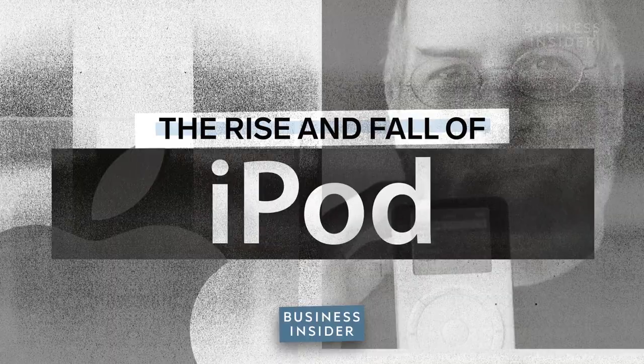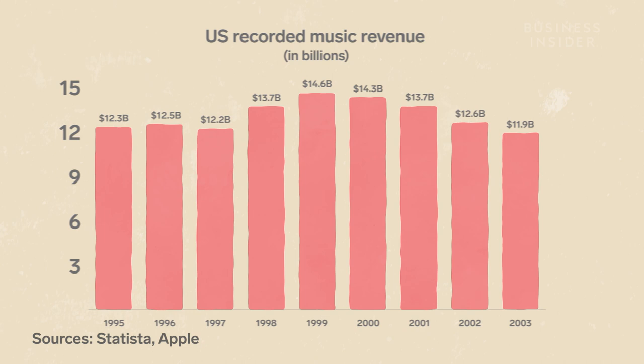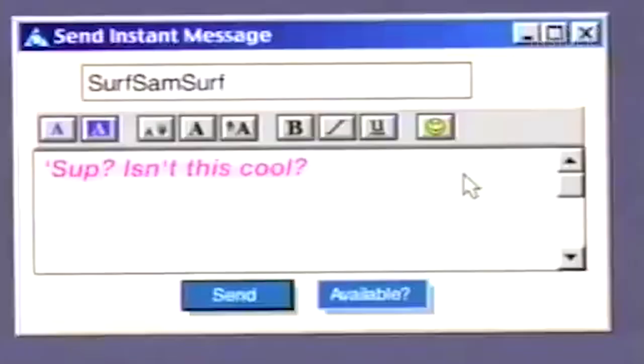In 1999, the U.S. music industry had its biggest year yet. Around this time, two things were exploding in growth: over 40% of households had a computer, and the internet was rapidly gaining users.